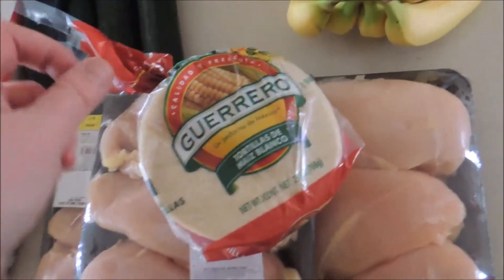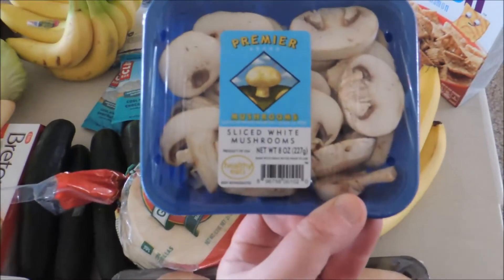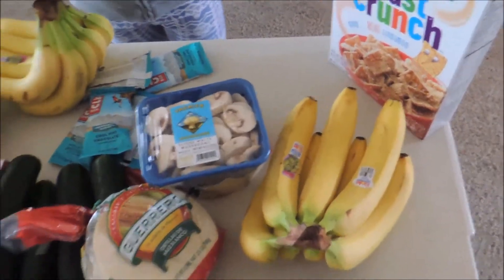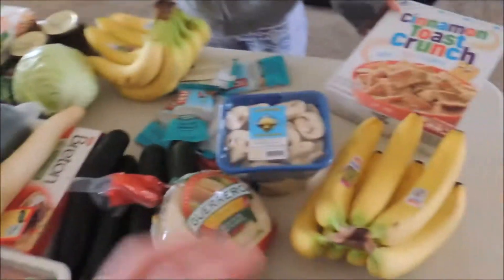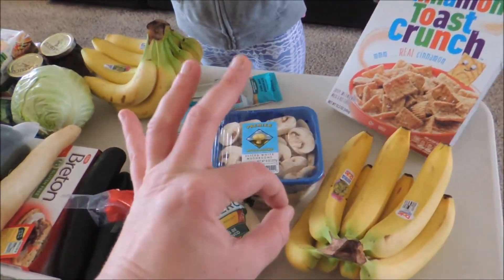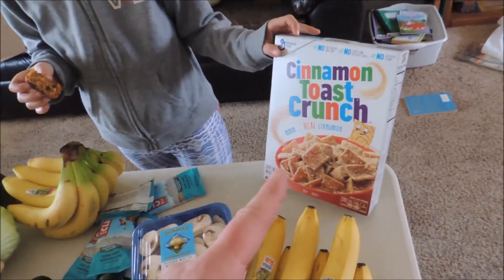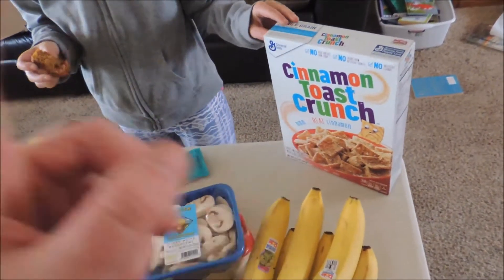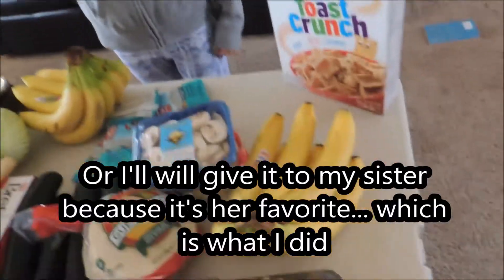We have some corn tortillas — probably quesadillas for lunch this week. And mushrooms, because I like mushrooms. I was really thinking I might sauté some mushrooms and zucchini and garlic — that is a delicious breakfast. And this was free, so if you're trying to figure out why we have that, my dear, it was free. We'll have it as a dessert. I do think it has wheat though.